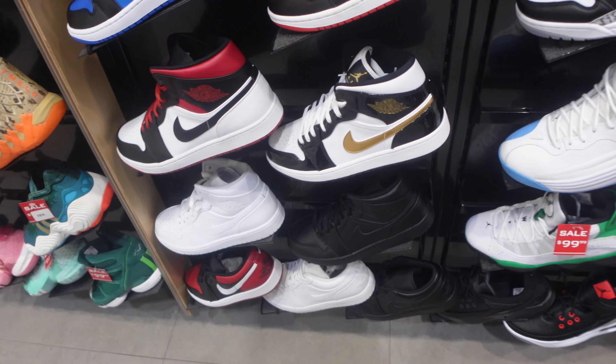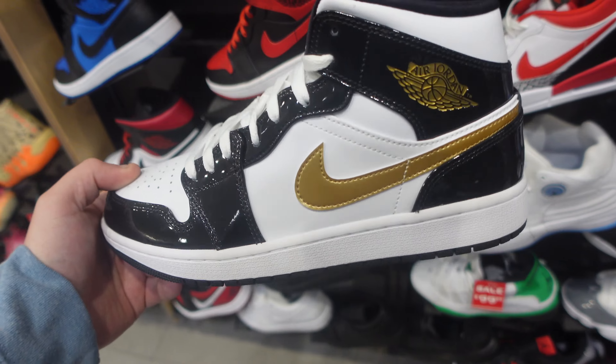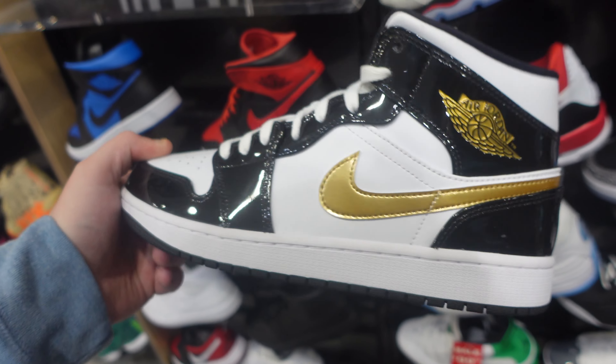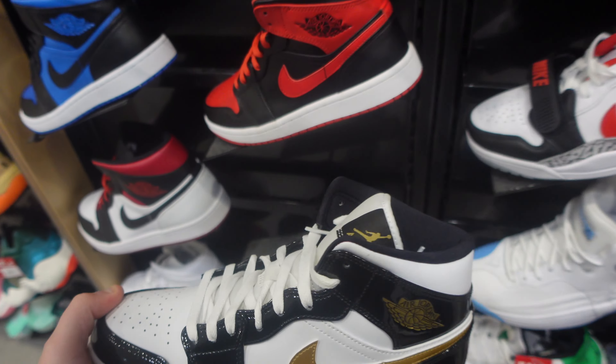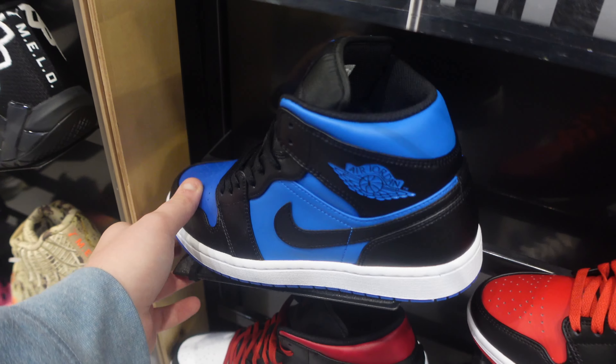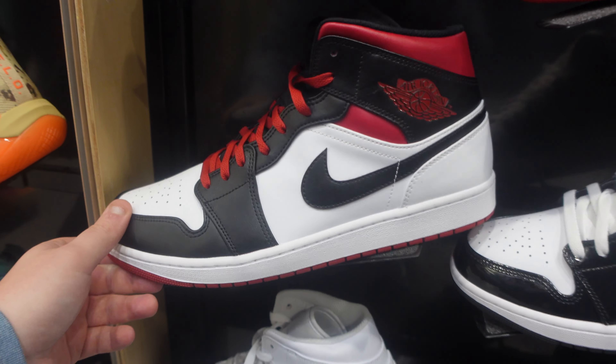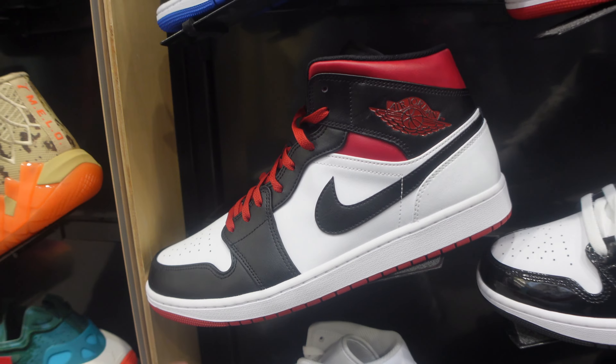Let's see what else we've got. Some mids — black and patent leather with gold accents. Not too mad at them, but they're doing too much. These remind me of the Chicago White Heel mids, which is actually a pretty good mid.